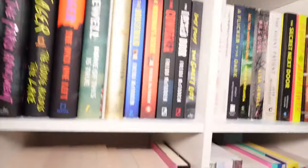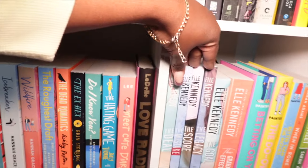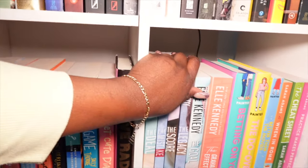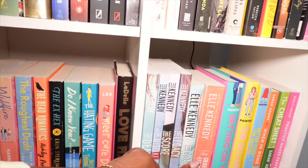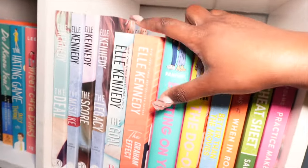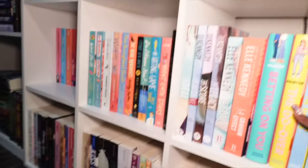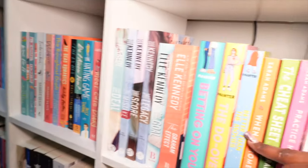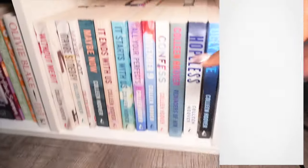We have my Elle Kennedy books — I still want the special editions. We have The Deal, The Mistake, The Score, The Legacy, The Goal. Then we have The Graham Effect, which is the daughter of those two, Betting on You, Better Than the Movie, One in a Million, Cheat Sheet, and Practice Makes Perfect.